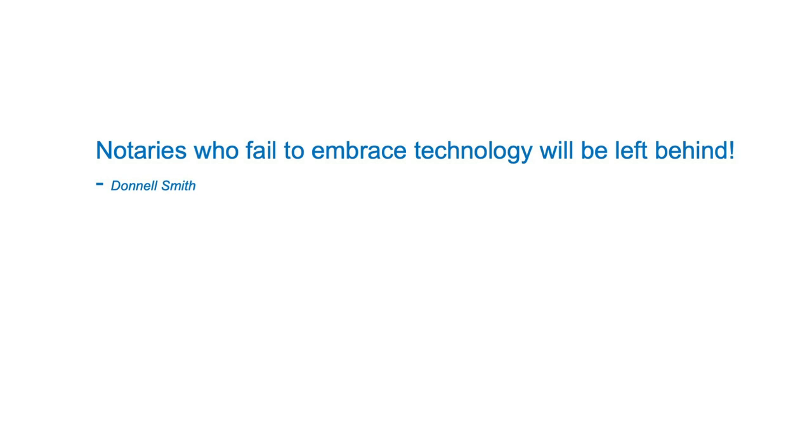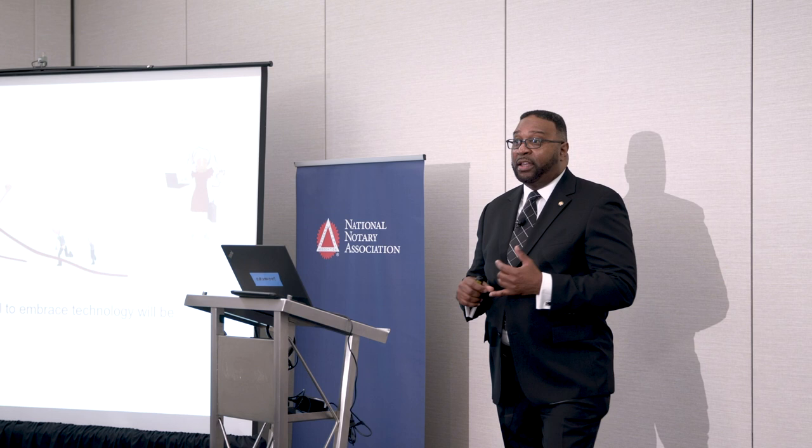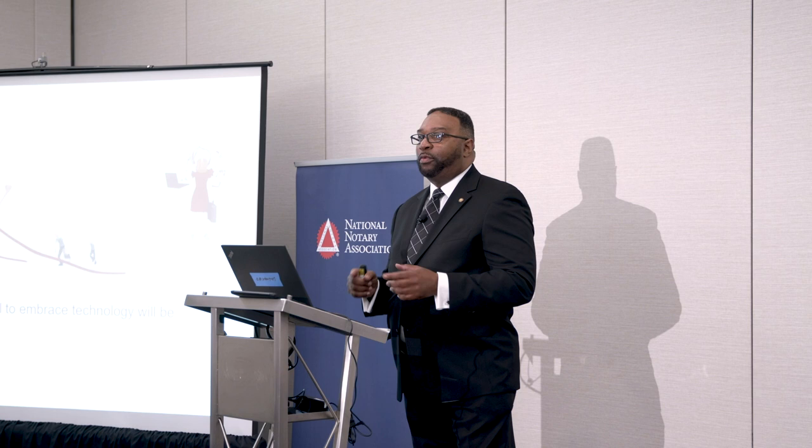This is my personal slogan: notaries who fail to embrace technology will be left behind. As you're seeing here today at the National Notary Convention, everything is going e-notarization, e-closings — that is the wave of the future. Like we used to say in the military: either lead, follow, or get out the way. We have no choice. It's coming.